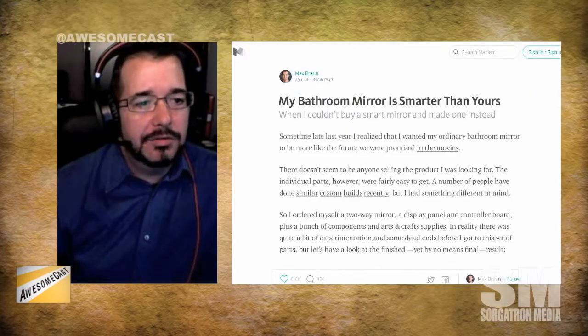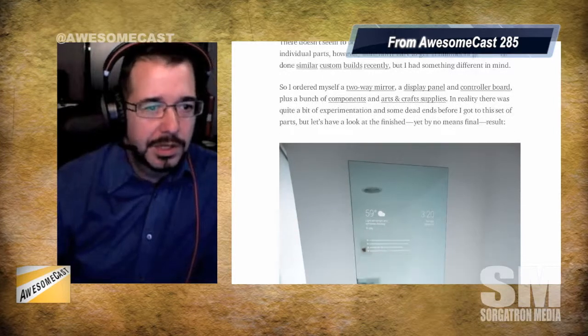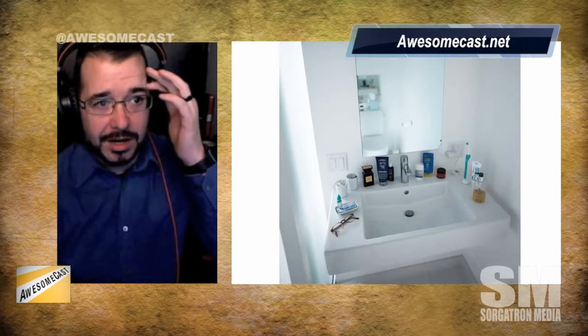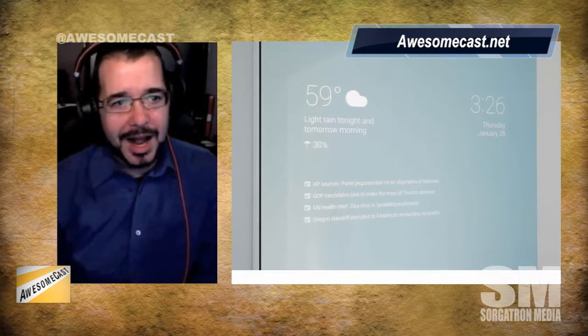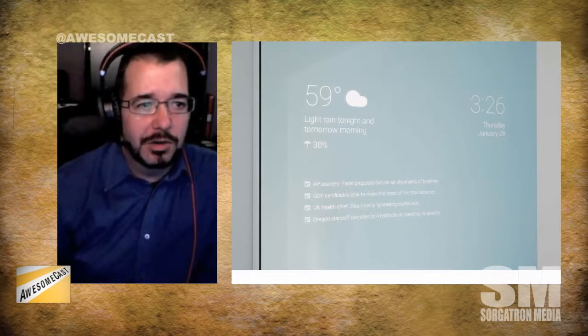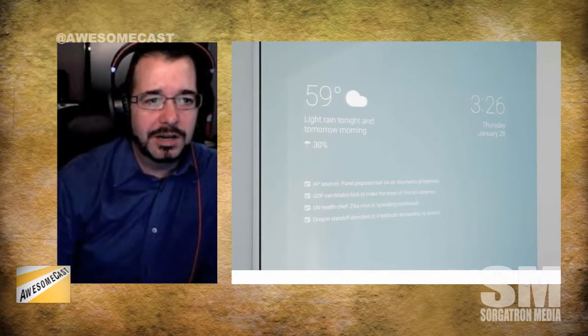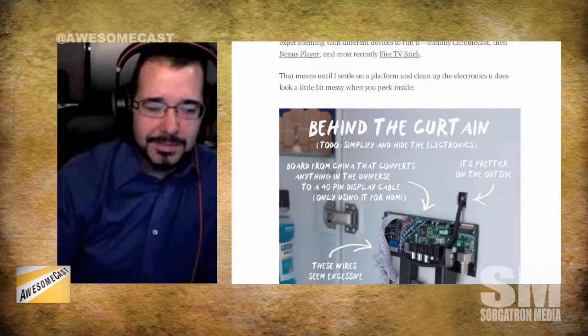Someone who actually worked for or works for Google took his bathroom mirror and turned it into a half two-way mirror, half Google UI for Google Now cards. What he did was take a touchscreen overlay and wedge it in between a two-way mirror, and it's bright enough that he can run an Android build on it. It gives him up-to-the-moment information — kind of like a heads-up display while he's getting ready in the morning.